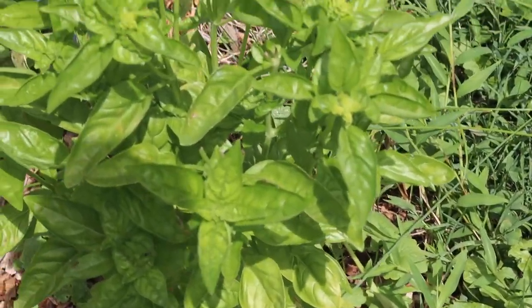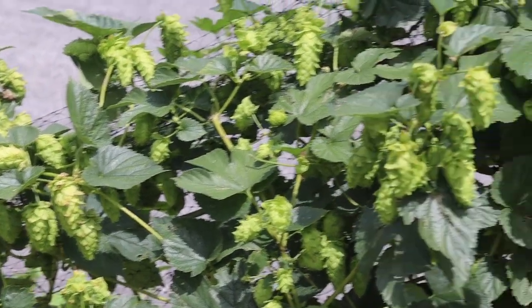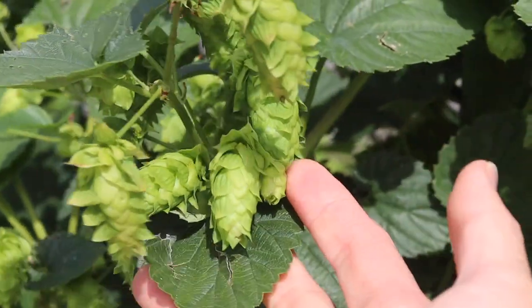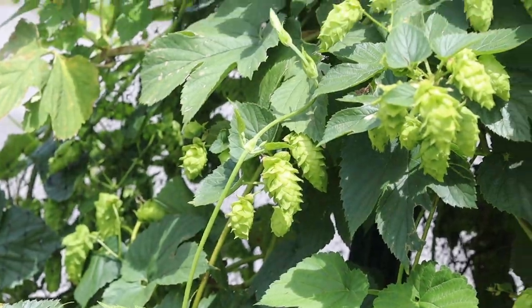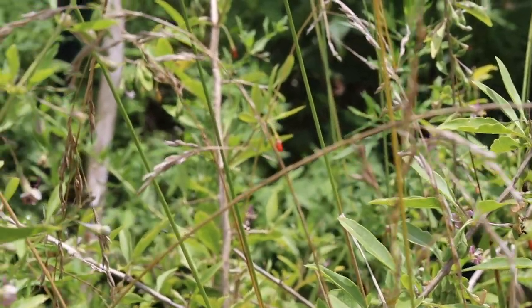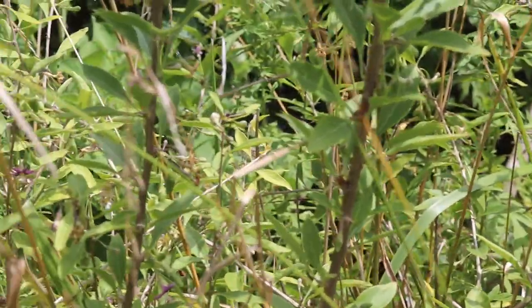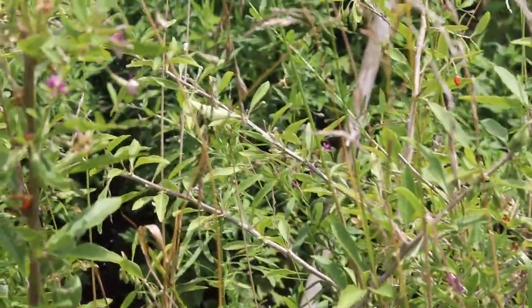Some basil over here, and this is my gorgeous hops vine that I'm growing on my deer fence — the deer don't touch it, and I just think the hops flowers themselves are so beautiful. This is my giant goji berry; you can see a single goji berry there, but I just started to get the purple flowers so we should start seeing the fruit soon. I literally don't have to do anything to this plant — it's so hardy, drought tolerant, and I get massive yields of goji berries.